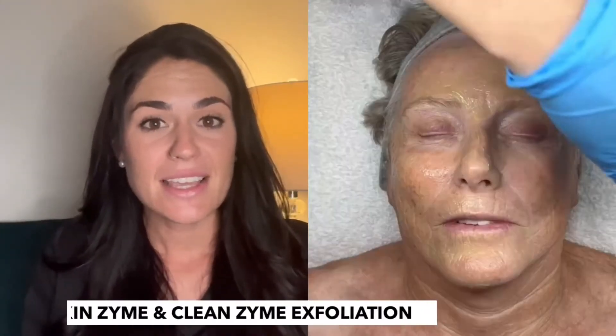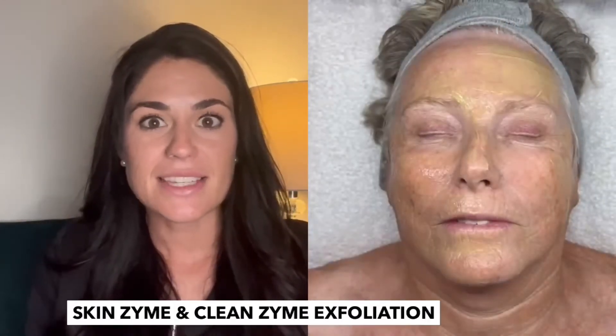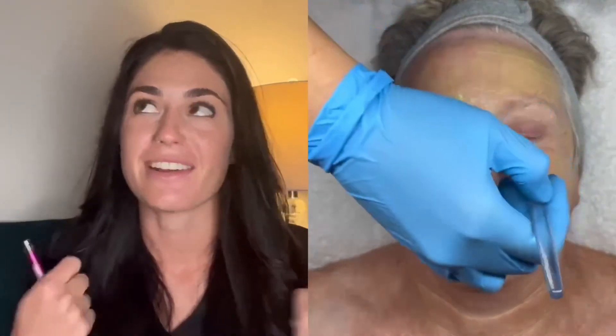Then I followed that up with the Cleanzyme and Enzyme treatment for some enzymatic breaking down of those dead skin cells, so we'll be able to actually have those products penetrate. She has not had a facial in over a year, so we're really needing to prep her.